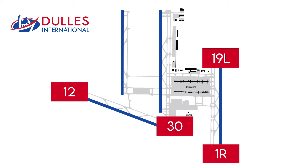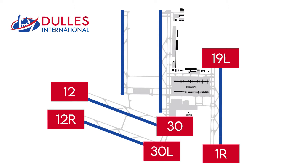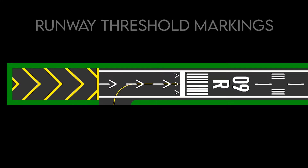There is currently a plan to build a fifth runway at the airport, which will be parallel to the fourth one. When completed, the new runway will be named 12R and 30L, and the existing runway will be renamed to 12L to 30R. The next runway markings that we will be learning are the runway threshold markings.